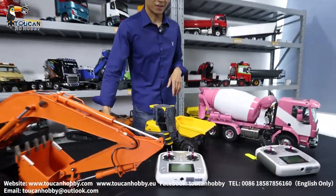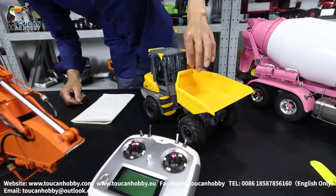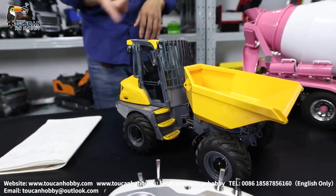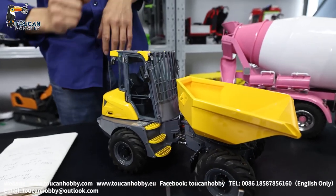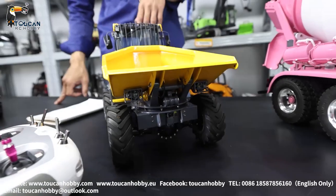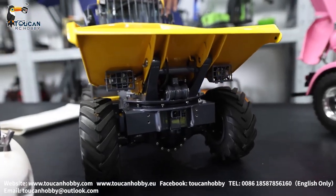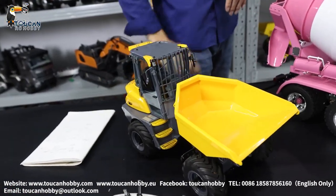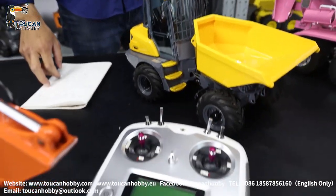Also for this one — this small articulated loader from Leishu — we customized it with different painting and it also has light and sound. Online it was selling for $2,500 USD, now only $1,900 USD, not including shipping cost yet. Tell me where you're from.